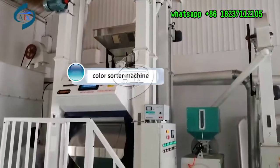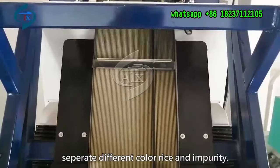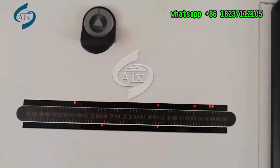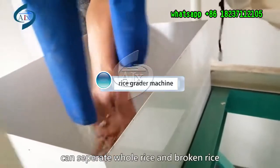Rice color sorter machine. Rice grader machine — can separate whole rice and broken rice.